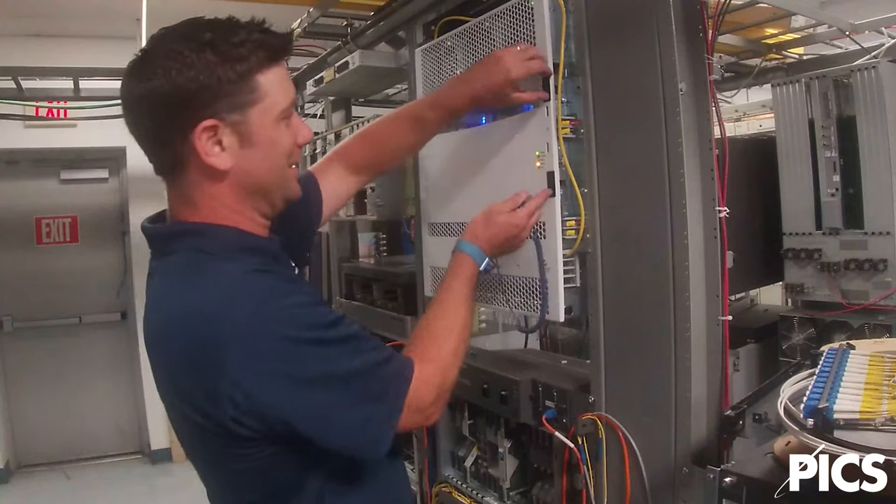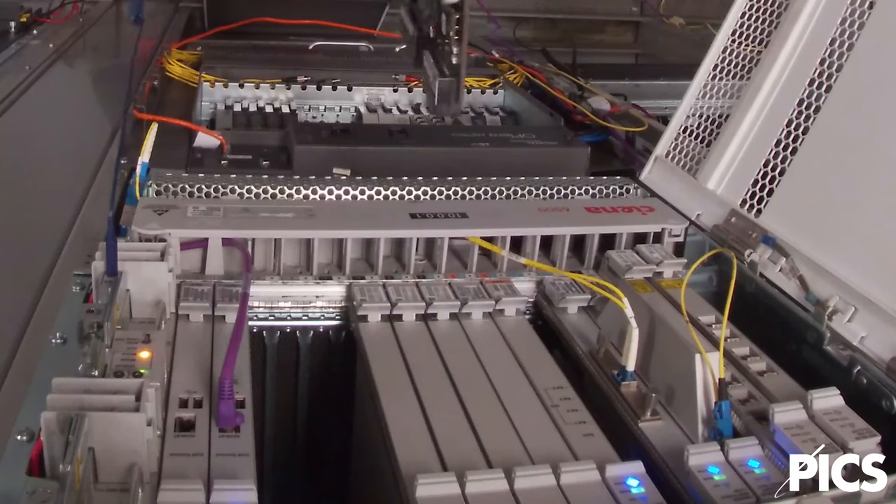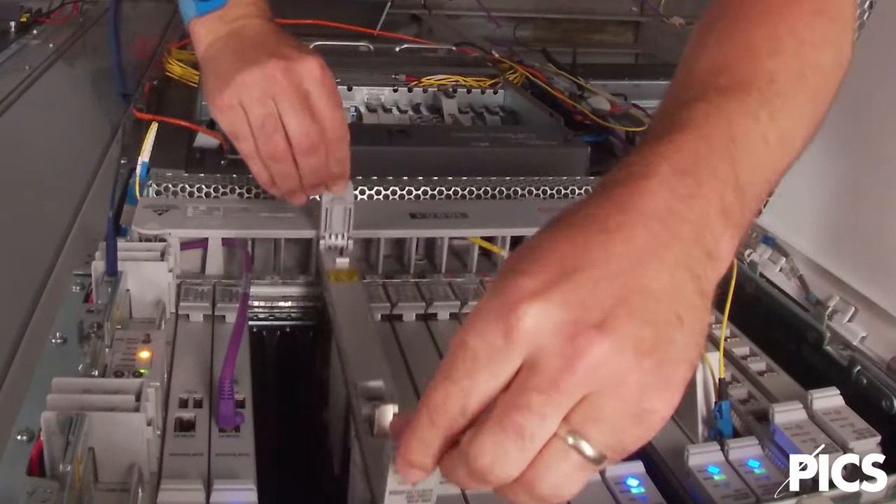PICS has the ability to provide test services for equipment and support of your business ranging from customer premise equipment to enterprise and core.